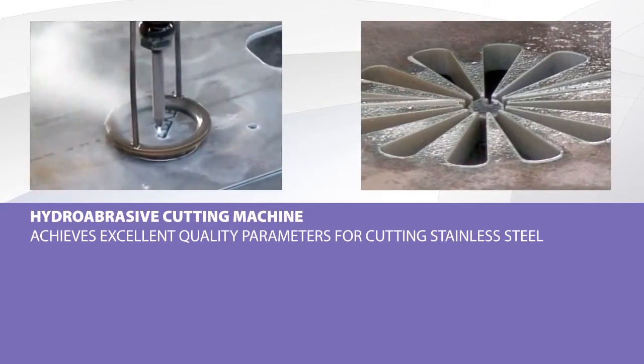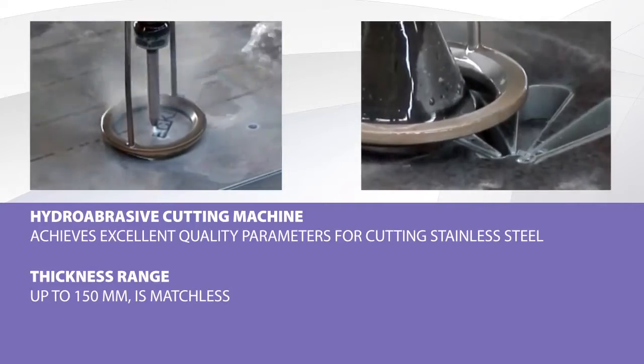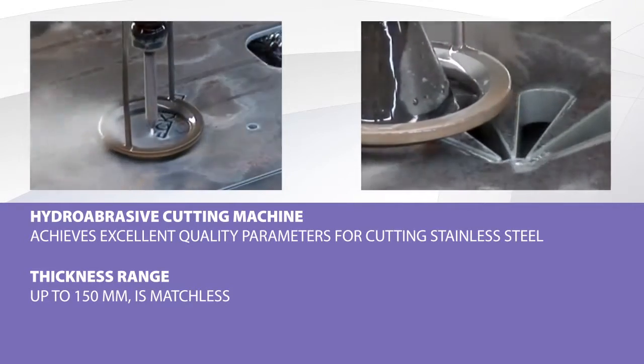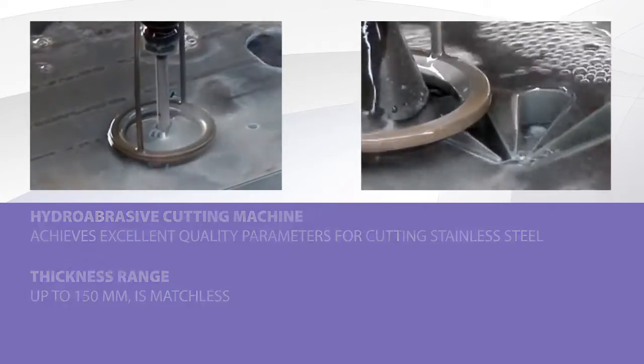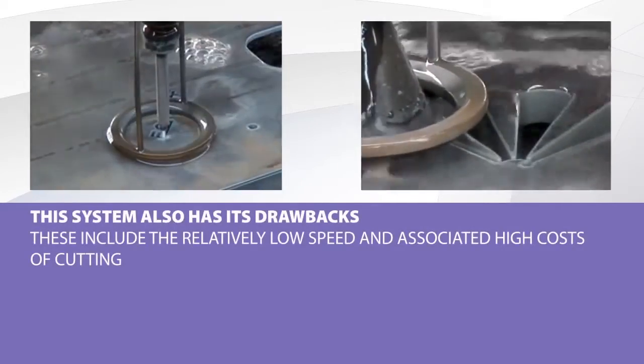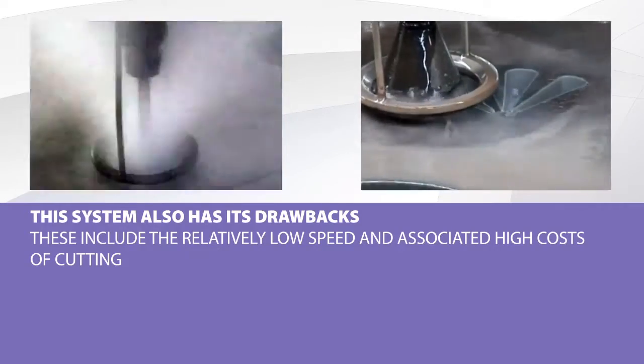Hydro abrasive cutting machines, so-called WaterJets, are characterized by their excellent quality of stainless steel cutting. Also, the thickness range of up to 150 millimeters is unrivaled. But there are also some disadvantages of these systems: they are relatively low speed and have related high cutting costs.